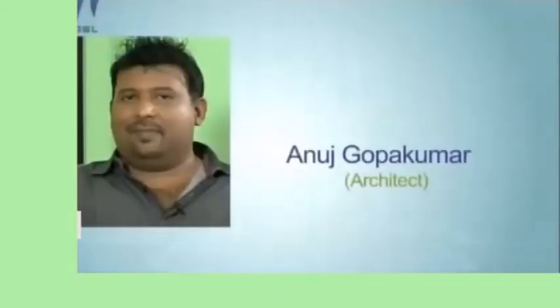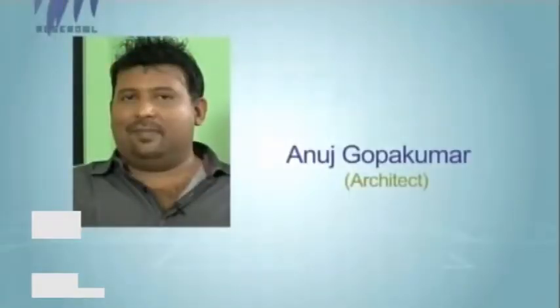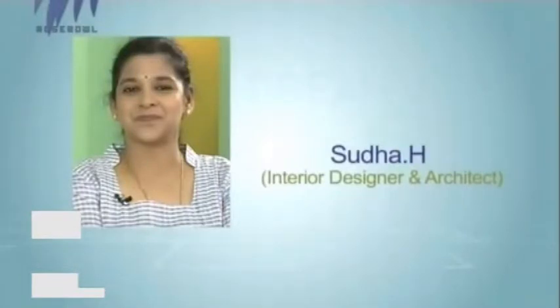Welcome to a brand new episode of Polycap India's number one cable and wire company Dream Home Season Six. On our panel we have the chief architect of Kumar Group, Anuj Gopakumar, and architect and interior designer Sudha from Swasti. Welcome to the show. Home is the place where everybody loves to be, and today on our episode we have a home from Kodungalur — let's take a look at Mithun Nivas.